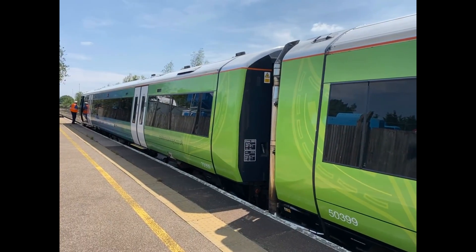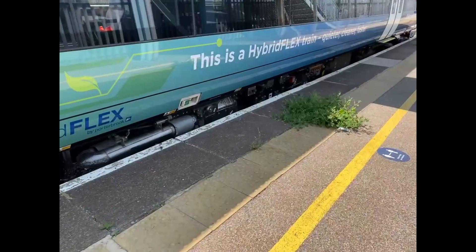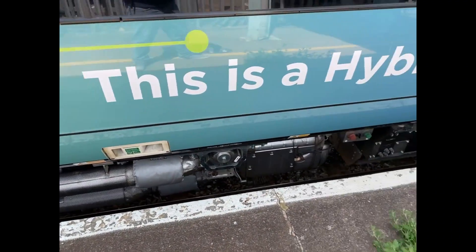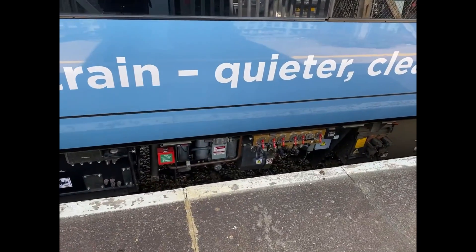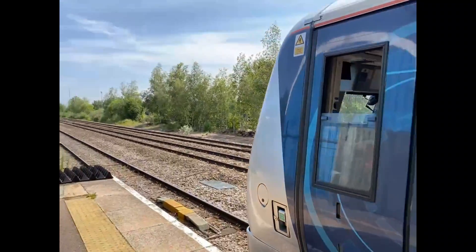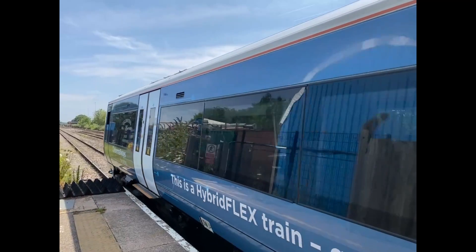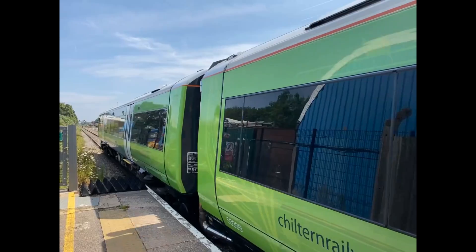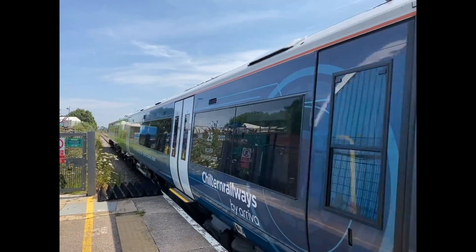The unit was converted during 2020 and was officially tested on the Ecclesbourne Valley Railway between late 2020 and early 2021. The hybrid flex was officially launched in July 2021 as part of Chiltern Railways' silver anniversary, celebrating 25 years of the company's operations, despite having changed ownership several times during the lifetime of the franchise. Shortly after the launch, the unit returned to Wolverton for further modifications and was not officially launched into passenger service until late February 2022.